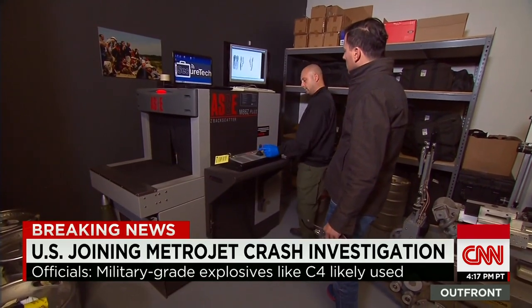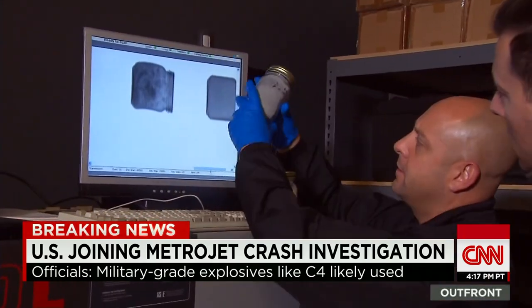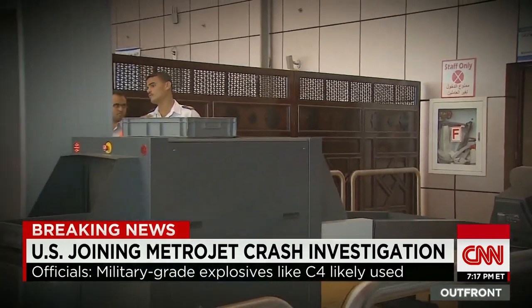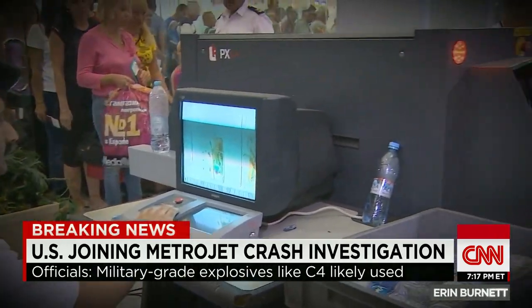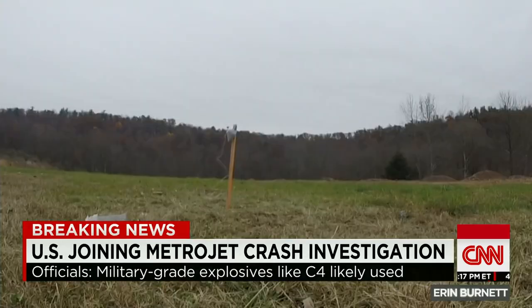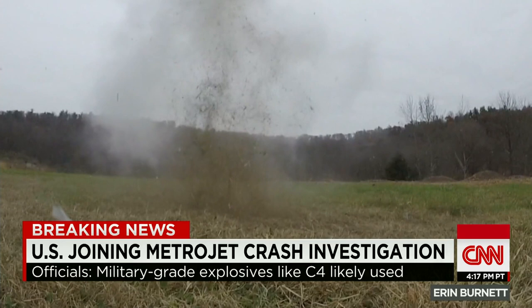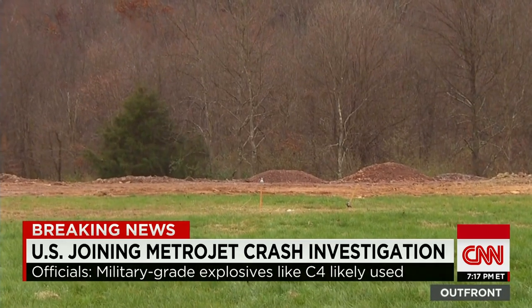Those homemade explosives don't look like much when going through this older model airport X-ray machine. Newer X-ray machines are more sophisticated and can distinguish suspect items more readily. That is the same half-pound of homemade explosive being detonated.